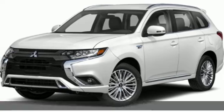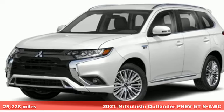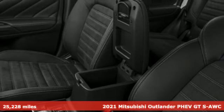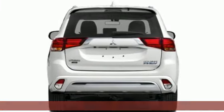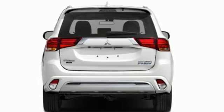It's a 2021 Mitsubishi Outlander PHEV. Mitsubishi has a vehicle designed just for you, no matter what road you're inspired to travel. It comes nicely equipped with features you'll love.